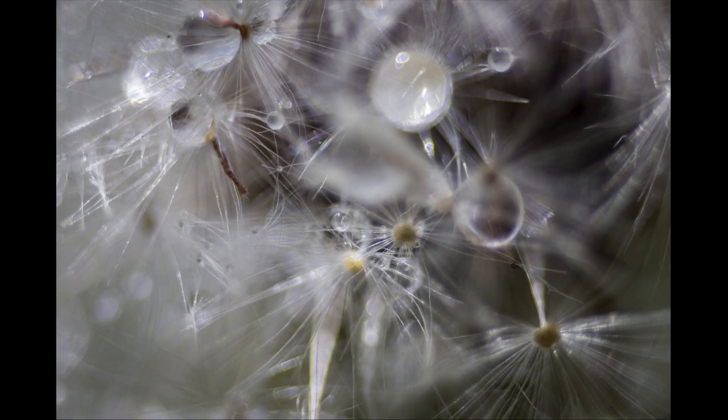A dandelion, certainly past its prime as it's gone to seed after a rain. And you get a really close-up look with this macro shot of the water drops and some of the texture and some of the beauty of this expired flower.